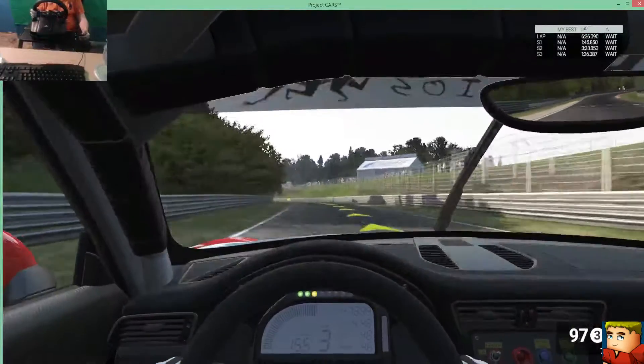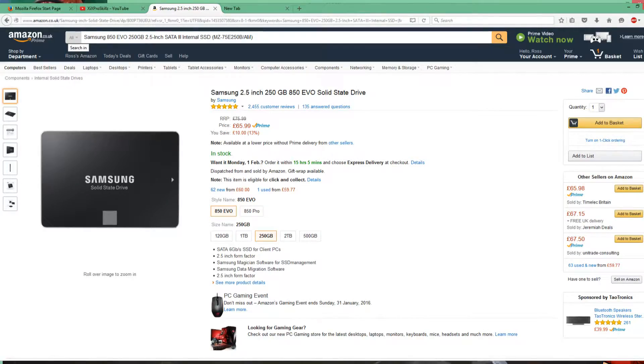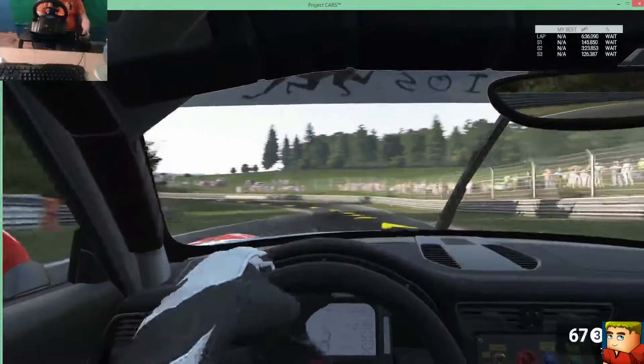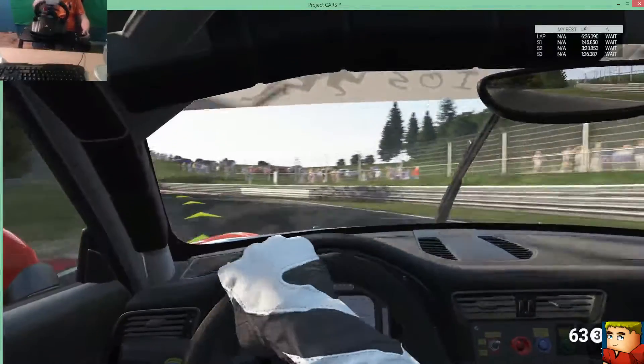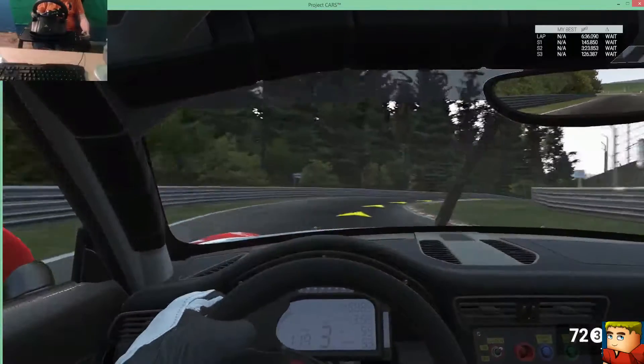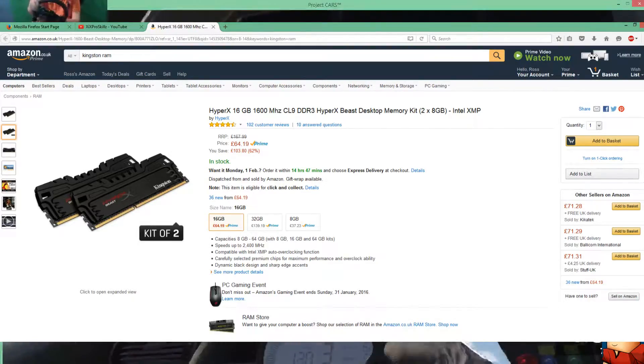I'd also like to get a solid state drive in this PC. The one I've picked is the Samsung 250GB 850 EVO. The price on these SSDs used to be really high but I'm surprised they've come down — this costs £65, which is really good. You get really good performance out of them for playing games and for rendering.